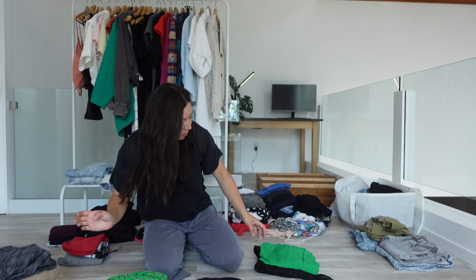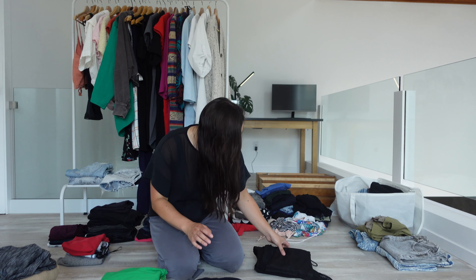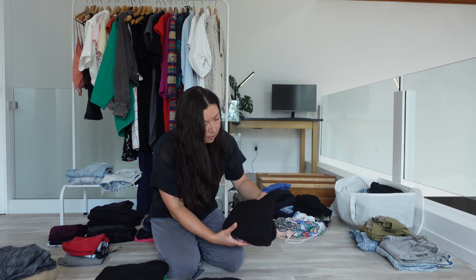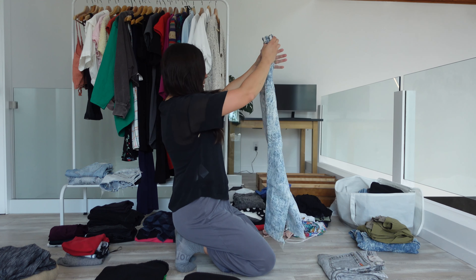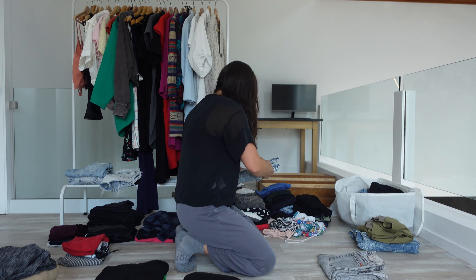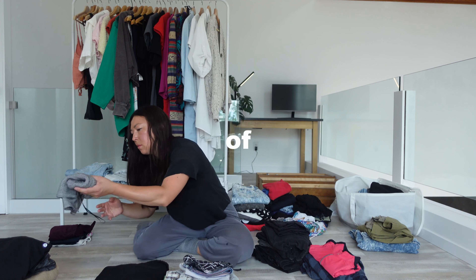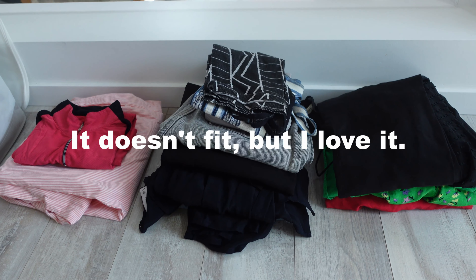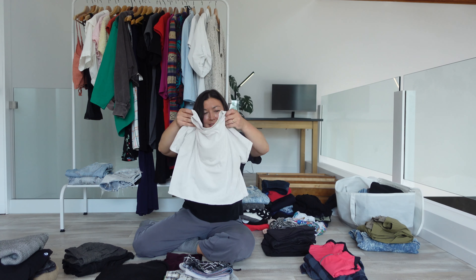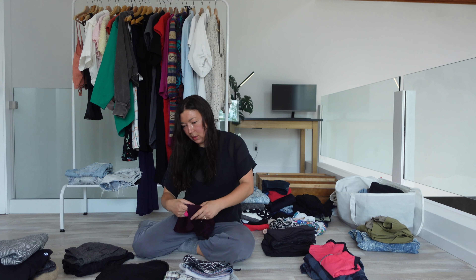I go through each of these sections piece by piece and ask myself a few questions: Is the item in good condition? How many pieces do I own that are similar, and which ones are my favorites? How often do I wear this? There are always two piles that I struggle with — it was so expensive that it's hard to get rid of, and it doesn't fit but I love it. I do my best to keep my closet to practical pieces that I love, but I always hold a little bit of space for those items that I just can't get rid of.